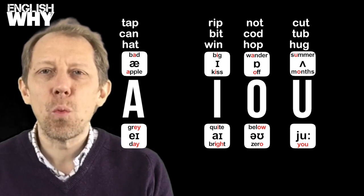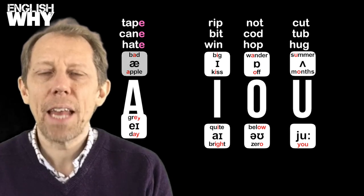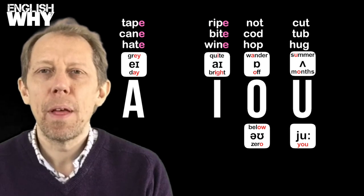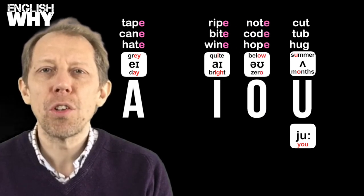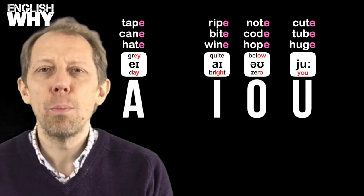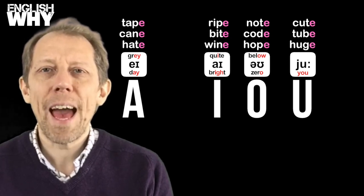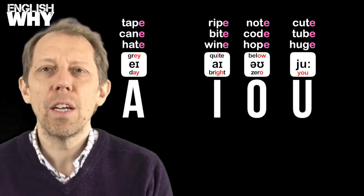Adding the E to the end of each word changes how it is pronounced. Tap changes to tape, can to cane, hat to hate, rip to ripe, bit to bite, win to whine, knot to note, cod to code, hop to hope, cut to cute, tub to tube, and hug to huge. All of the words now pronounce the first vowel as it is spoken: A, I, O and U.